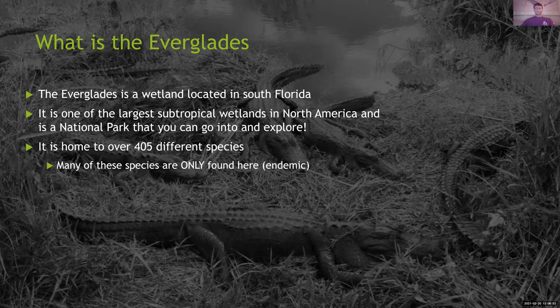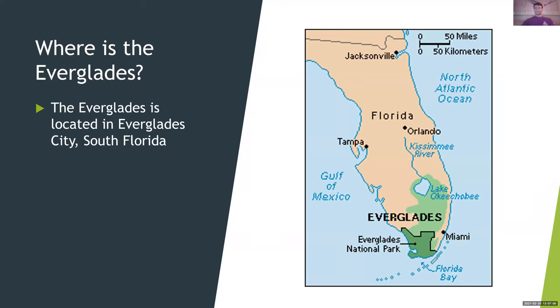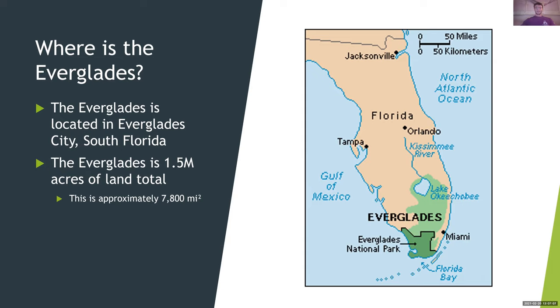So where exactly is the Everglades? The Everglades is located in Everglades City, South Florida. The Everglades is 1.5 million acres of land total, which is approximately 7,800 miles squared. And this is the Everglades right now. Later in the webinar, you'll see a great video explaining how this is basically just the Everglades National Park. But it used to extend around Lake Okeechobee, and unfortunately you'll see over the webinar that it's only remaining over here where the Everglades National Park is.